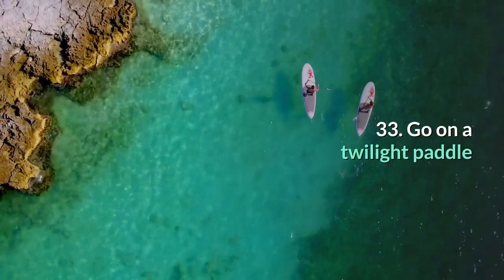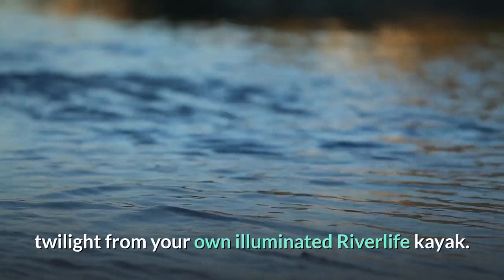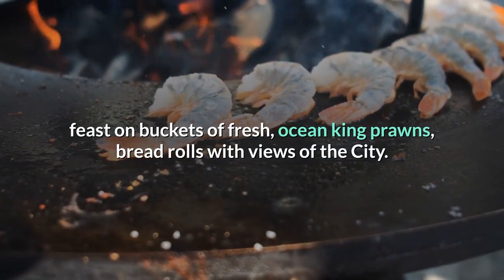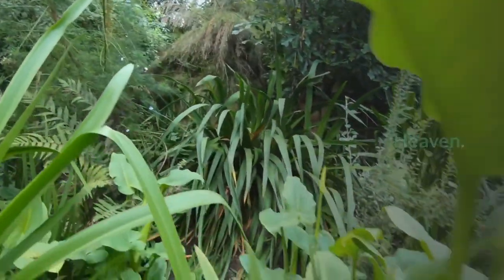33. Go on a twilight paddle. Take in the beautiful sights of our river city at twilight from your own illuminated River Life kayak. When you return to the shore, feast on buckets of fresh ocean king prawns and bread rolls with views of the city — heaven.